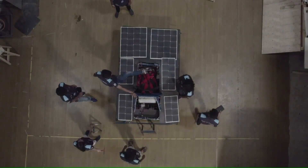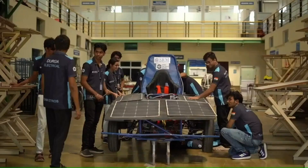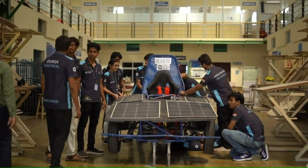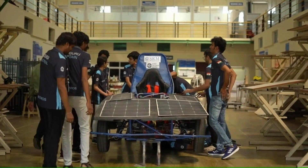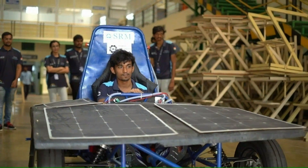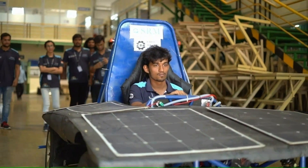A solar-powered car is designed and fabricated by students from various disciplines, fully funded by SRM. The car has received several awards in student competitions. Similarly, we have many teams working on various projects and tasks.